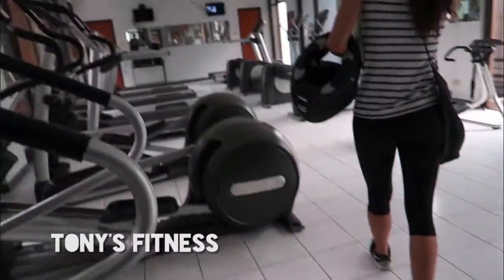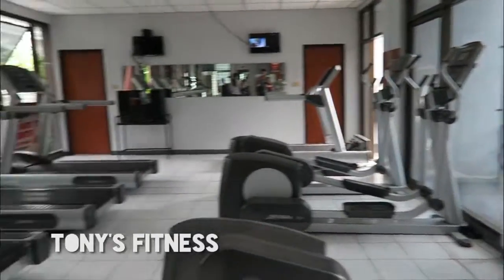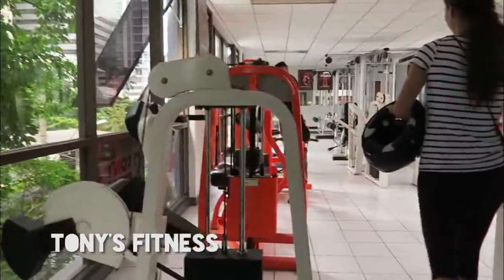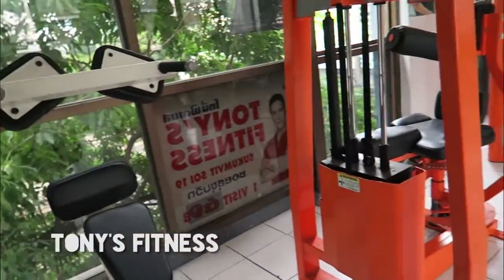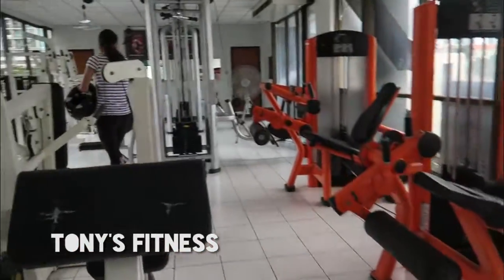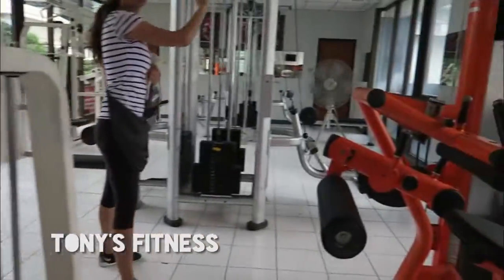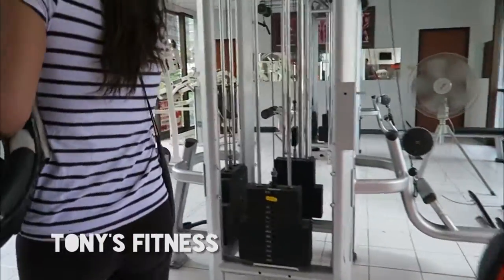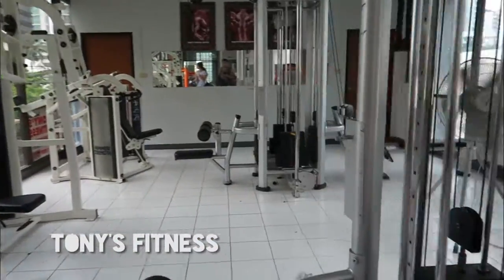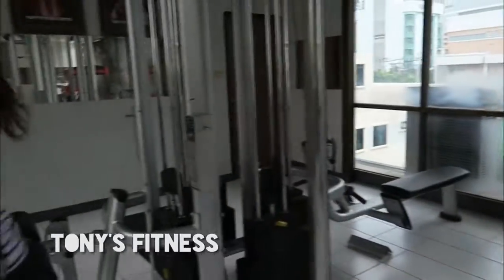The second gym we went to look at is called Tony's Gym, which is a 24-hour gym, open seven days a week. It was split up onto different floors — the first floor was full of cardio equipment, and the second floor had weight training equipment made by a company called Nautilus. The equipment looked newer than Smart Fitness and there were quite a lot of different pieces for different muscles. They had a cable machine where you can get a cable on each side to do crossovers and pec flies.